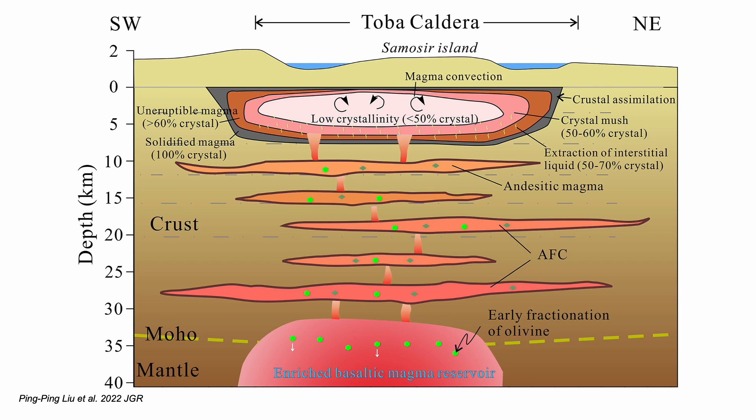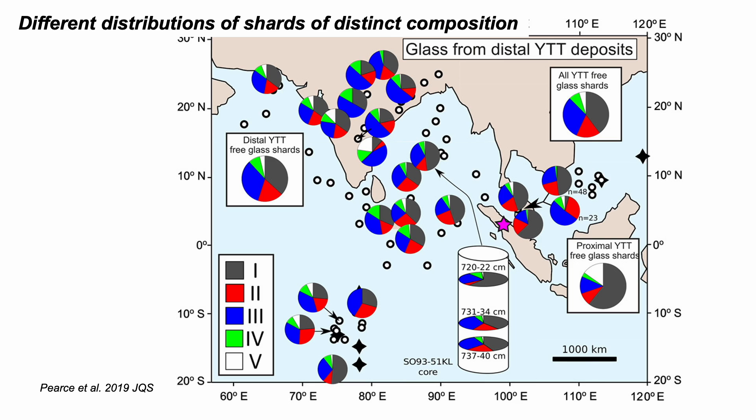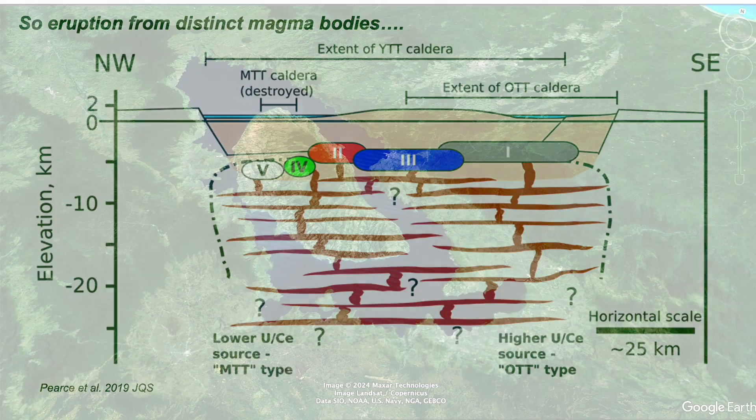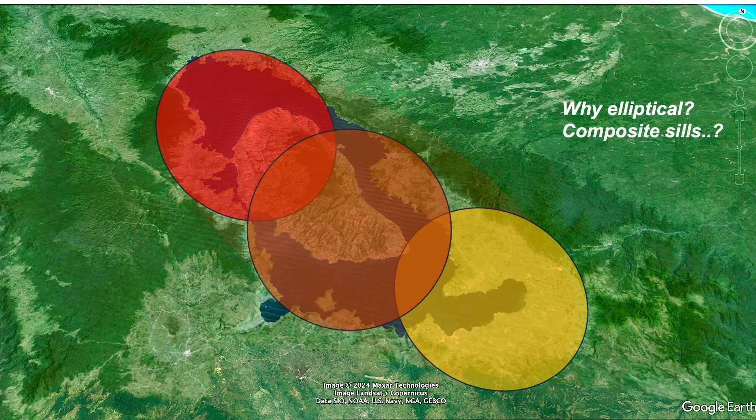Either way, magma chambers here are not spherical balloons as often depicted in cartoons — they're complex patches linked together. And we can get an idea of this by looking at the chemical compositions, the chemical fingerprints of the erupted ashes that blanketed the Indian Ocean some 74,000 years ago. The pattern tells us of different batches of magma from distinct parts of the original magma chamber. So this is the idea: weakly connected sills that all blew out together to make the super eruption.